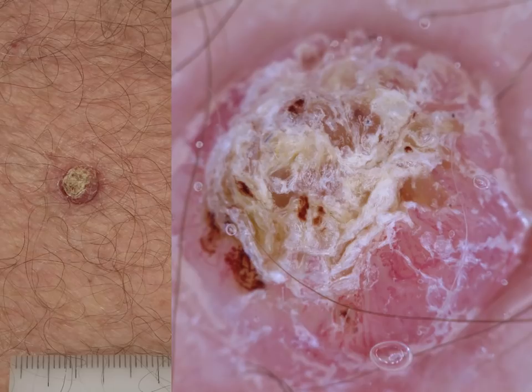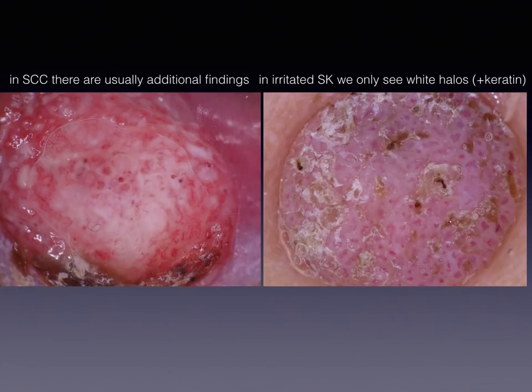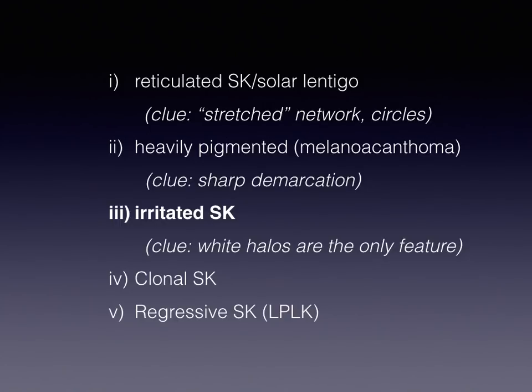Definitely, there are some irritated SEKs which are morphologically completely atypical, and of course here we cannot save an excision, mainly because of the differential diagnosis of squamous cell carcinoma. But as a rule, the difference between squamous cell carcinoma and SEK is that in seborrheic keratosis, vessels are more or less symmetrically distributed all over the surface. In squamous cell carcinoma, we usually see additional features — not only vessels surrounded by halos, but also follicles surrounded by halos, or atypical vessels, or at least structureless white areas. So in irritated SEK, the main clue is that vessels surrounded by white halos are the only feature and are usually symmetrically distributed all over the surface.